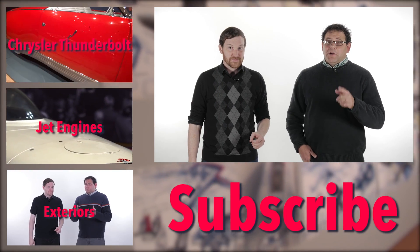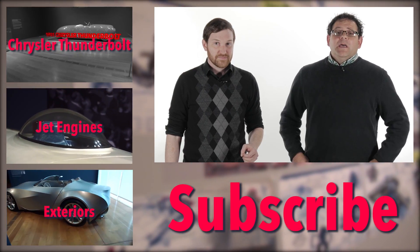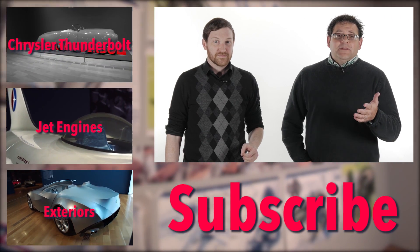Let us know what you think about aerodynamics and automotive streamlining in the comments section below, and be sure to subscribe so that you can keep up with the latest car stuff.